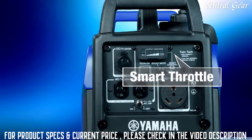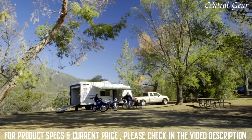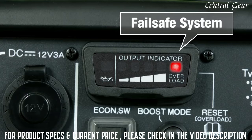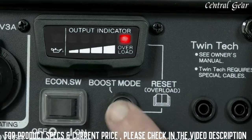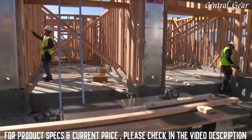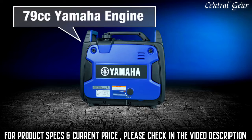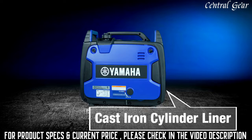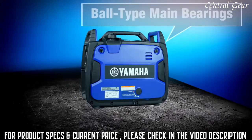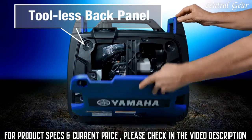The Yamaha EF2200IS uses smart throttle technology to know how much power is required and adjusts the RPMs to the lowest possible level, conserving fuel and reducing noise to the minimum. If an overload should occur, a fail-safe system suspends power without stopping the engine — simply press the reset button to restore power. The Yamaha EF2200IS is built with premium components throughout, like a dependable 79cc Yamaha engine featuring a cast iron cylinder lining, plus many other advanced materials and manufacturing technologies for years of worry-free, reliable performance. A tool-less back panel enables easy access to the inner workings.